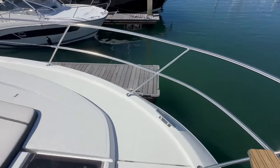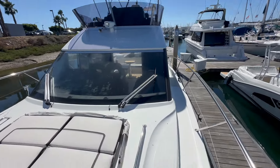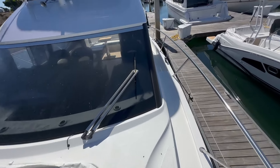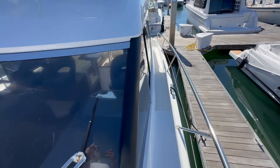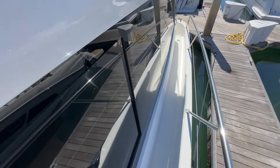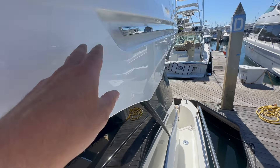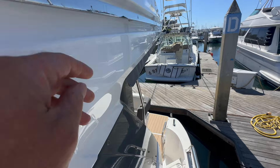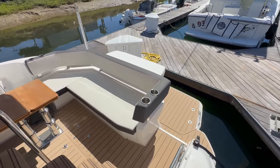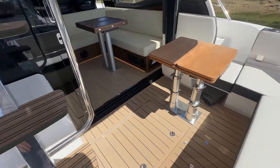Bench seat up here on the foredeck. And just a really nice overview — really clean lines and how they've brought in all of the design features. It's not just all blocked out; they've really thought about it. Large window here that gives you access into the salon as well. And all these details — I really find it quite unique, just the time they spent on this R line, giving you all of that.